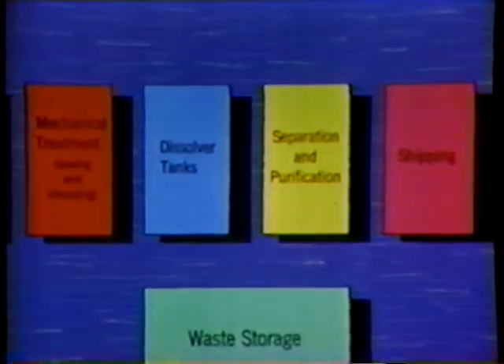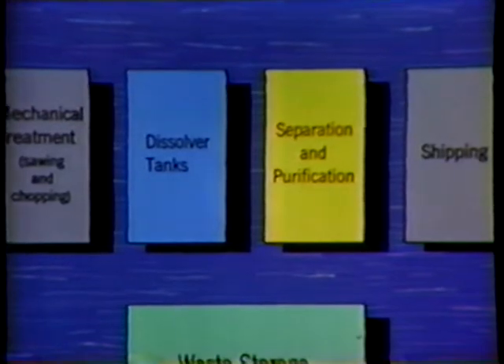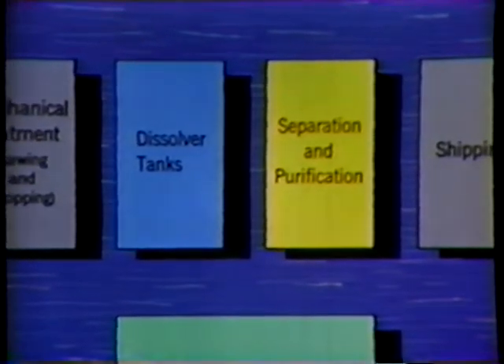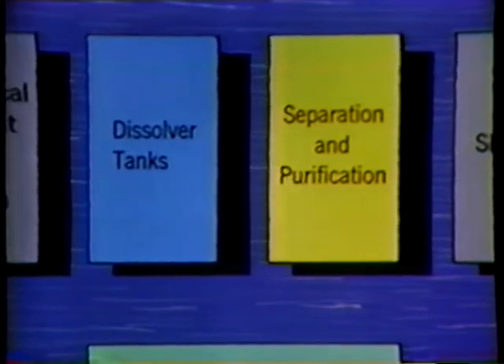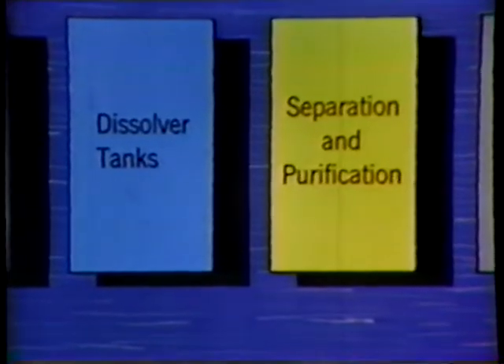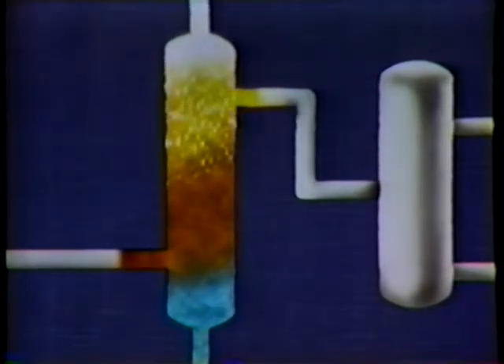The next step in separating the uranium, plutonium, and fission products is to remove the major portion of the fission products — the ashes and clinkers of atomic fire — from the solution that has come from the dissolver tanks. This is done by means of a selective extraction process. The scrub liquid literally blots up the fission products and removes them through the bottom of the tank.